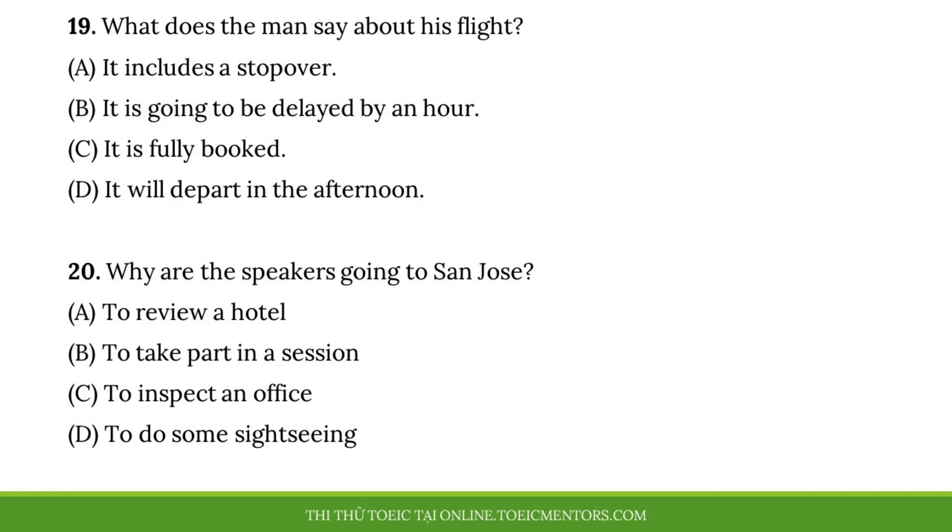Questions nineteen and twenty refer to the following conversation. I'm taking an afternoon flight to San Jose on Tuesday to attend the seminar on facility safety that we signed up for. When will you be traveling? I'm scheduled to complete an inspection at our Tucson factory that day, so I'll be leaving later in the evening. I plan on staying at the Surfside Inn near the downtown area. Oh, that's my hotel, too. Let's have an early breakfast on Wednesday morning and drive to the workshop together, if that's okay with you. I was just going to say that. Let's meet in the lobby at 6:15 a.m.